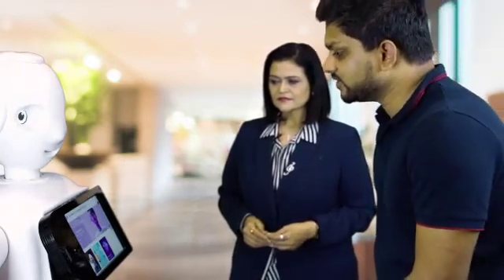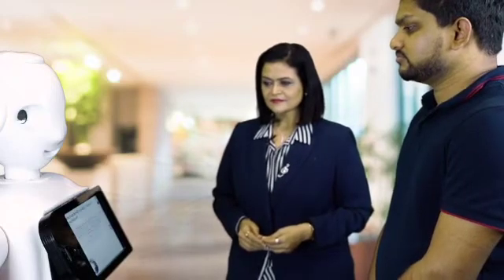I want to book an appointment with Ms. Jaya Bhavantha, the CEO of Expert Hub Robotics. Sure, I can help you with that. Which day would you like to make an appointment? On Thursday.